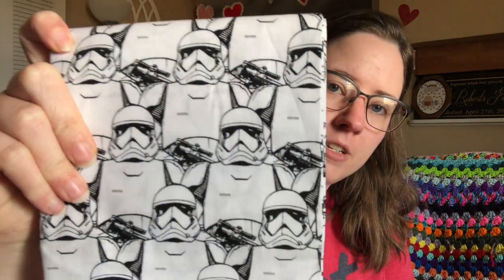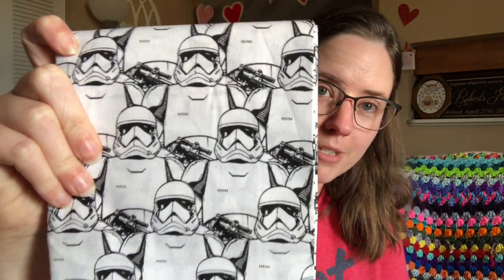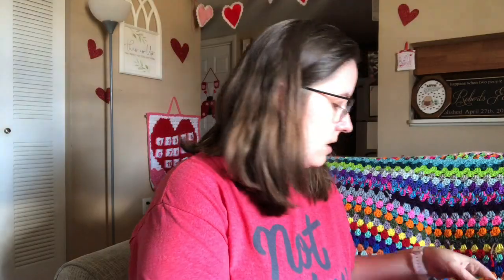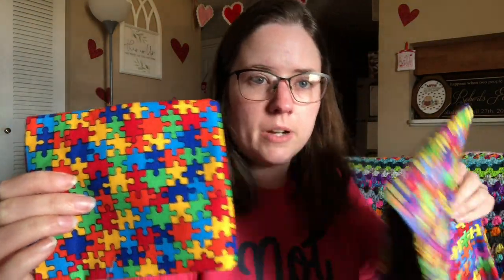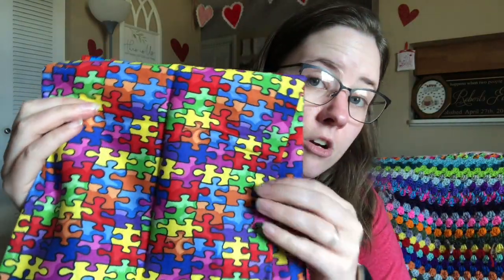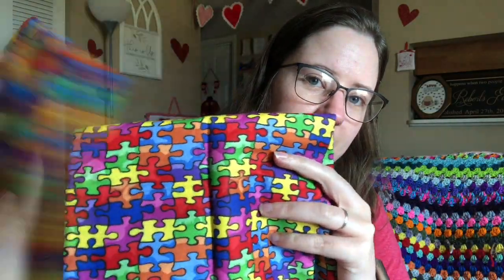And then there's like a yard piece of the Stormtroopers from Star Wars. And this is a fat quarter of puzzle pieces, which is good for autism awareness. And then this one is like a yard — it's similar but different.